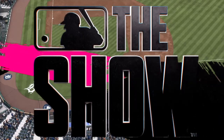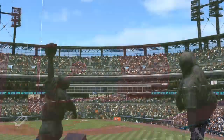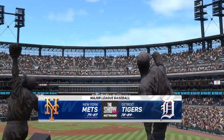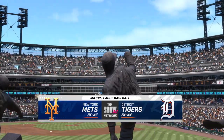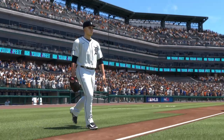From the home of the Tigers since 2000, Comerica Park here in the Motor City, MLB The Show has interleague action for you this afternoon. It's the New York Mets and the Detroit Tigers. First pitch coming at you right after the break.